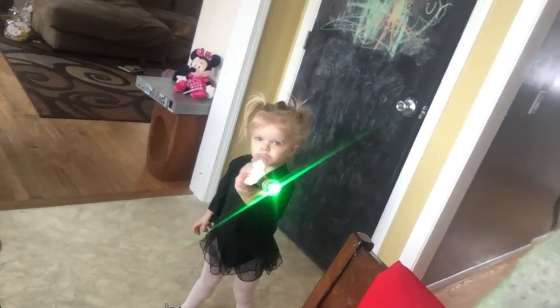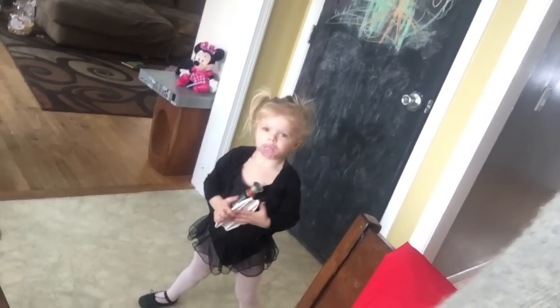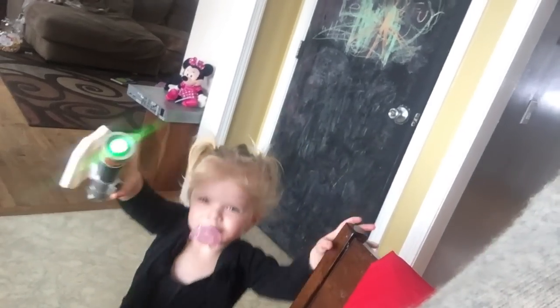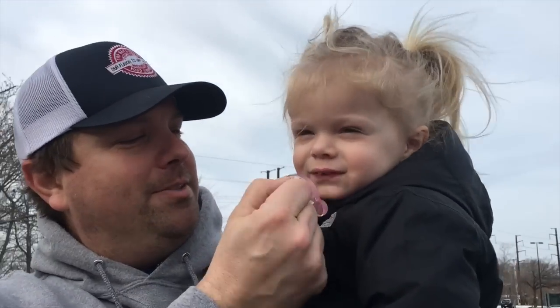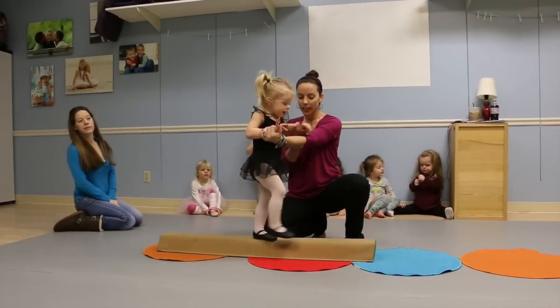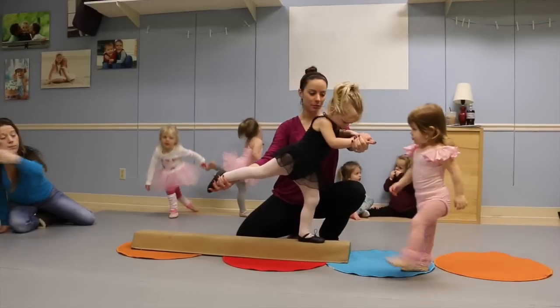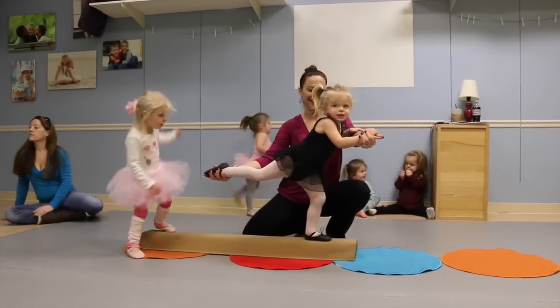Hey everyone, it's Tuesday and we are heading out right now to Victoria's dance class. She's bopping around with a lightsaber and her ballet outfit on. Can you hold my elbow? Go step on this one right there. Can you smile? Give me this ankle. Can you look at mama? There you go.